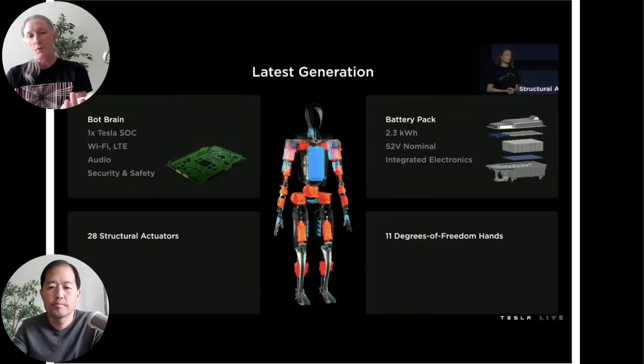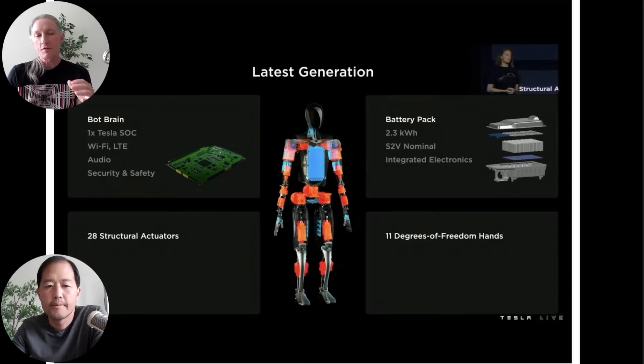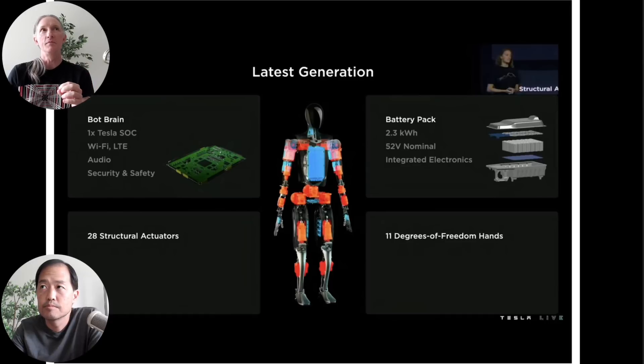The number of degrees of freedom a robot has essentially tells you what variety of movement is possible — not just for a robot, but anything. For instance, a human shoulder has three degrees of freedom: this direction, this direction, and this direction. So Optimus has 28 total degrees of freedom including both sides — for example, three degrees of freedom in the shoulder. Your elbow is just one degree of freedom; it has one hinge point.